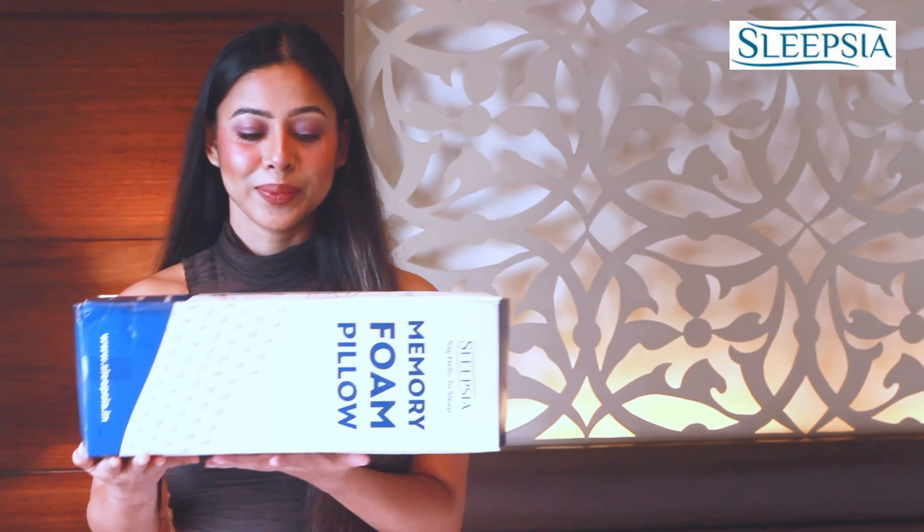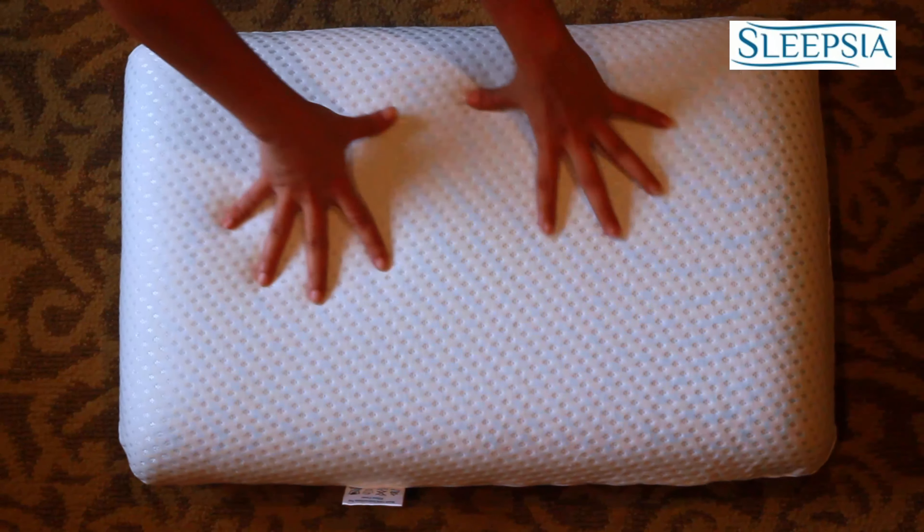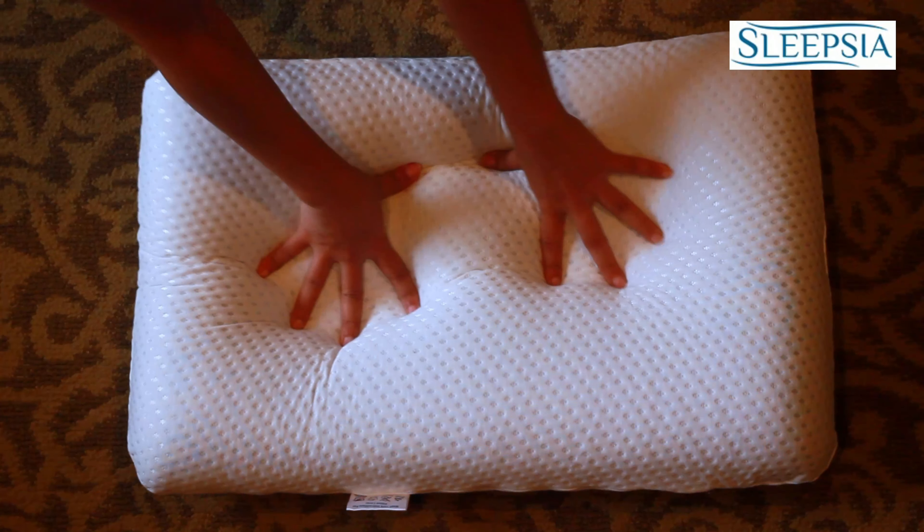Hello, I am Metaz Wasif and I'm here to introduce you to the extremely supportive and comfortable pillow from Sleepsia. With the Infuse Gel technology, heat gets reduced significantly so that you stay cool and comfortable.